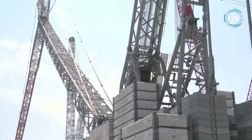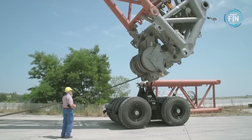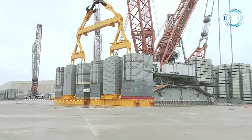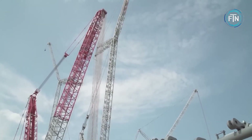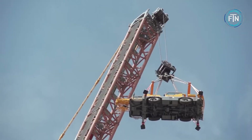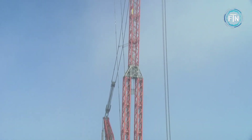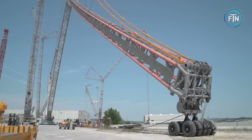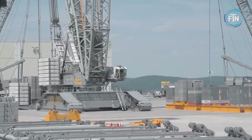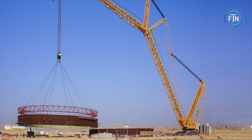One of the standout features of the LR 13000 is its immense lifting capacity. This crane is capable of hoisting loads of up to 3,300 tons, making it suitable for heavy-duty applications such as erecting large industrial structures, wind turbines, or handling oversized equipment in construction and mining. While the LR 13000 is a massive crane, Liebherr has designed it for convenient transport between job sites. The crane can be disassembled into smaller components for transportation, allowing it to access even remote locations.